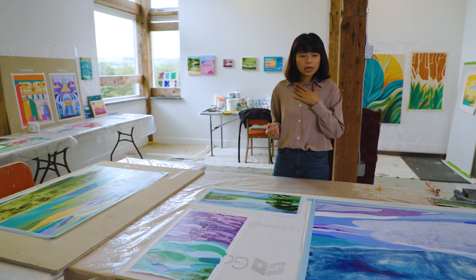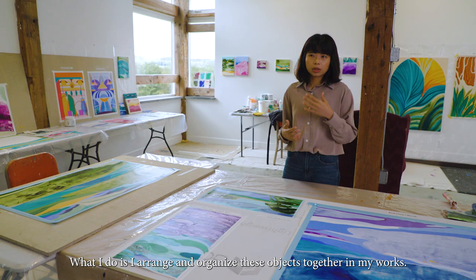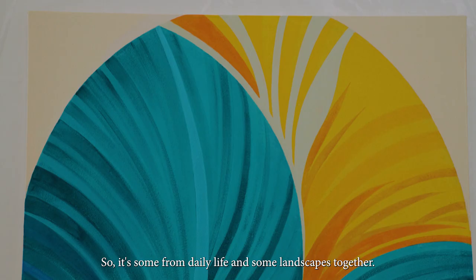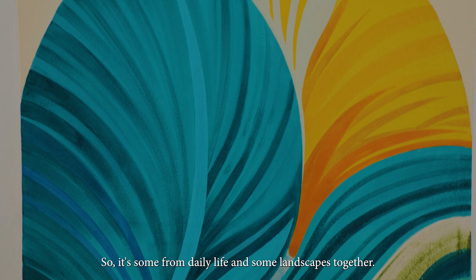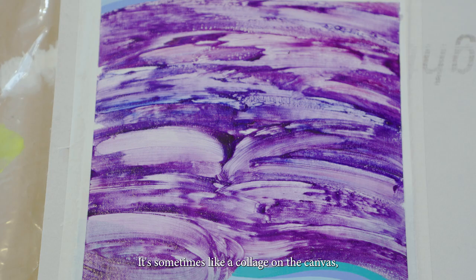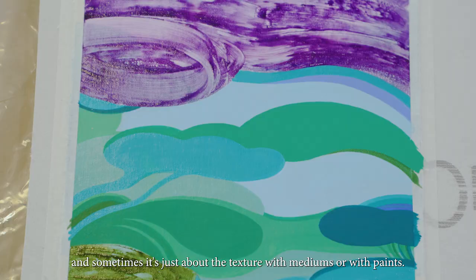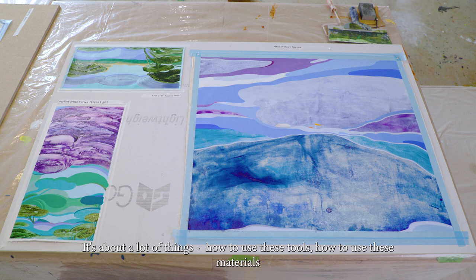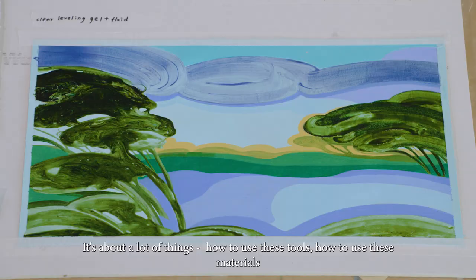What I do is I arrange and organize objects together in my works — some from daily life and some from landscapes together. You can see in my works, because of the color, it's so different with these sceneries. It's sometimes like collage on the canvas, and sometimes it's just about the texture with mediums or with paints. I combine different landscapes together — it's not just from one picture or one photo. It's a combination. It's about how to use these tools, how to use these materials.